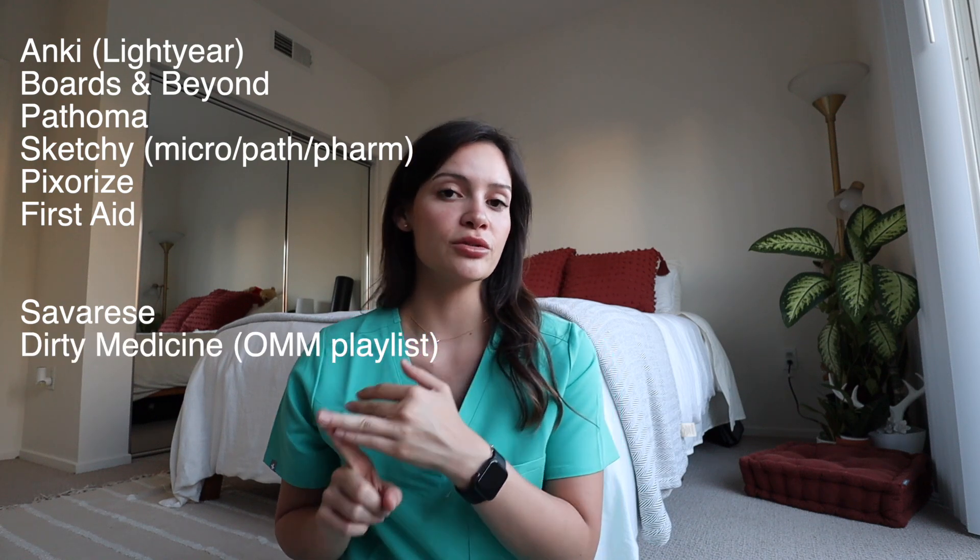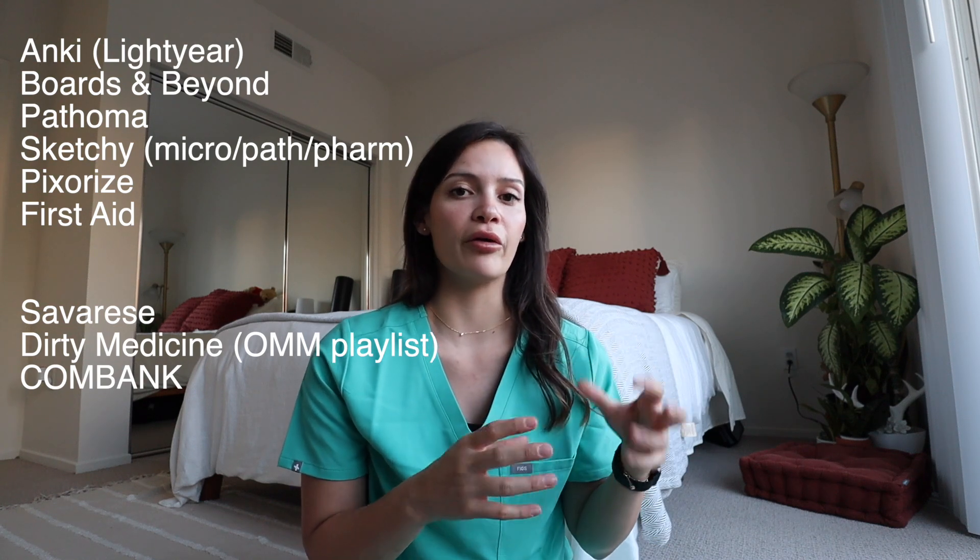The resources I used — yes, they can be expensive, but you're investing in your future. I used Anki with the Lightyear deck and Boards and Beyond cards, all of Boards and Beyond, Pathoma, Sketchy for micro, pharm, and path, Pixorize for immuno and biochem, and First Aid. For DO students, Savarese is very useful, along with the Dirty Medicine OMM playlist on YouTube and the COMBank — about 350 OMM questions. For question banks, I used AMBOSS and UWorld.